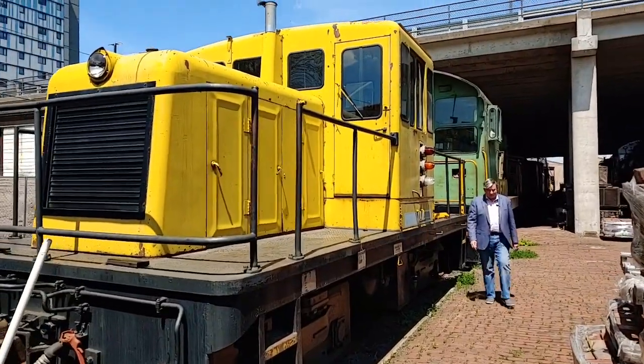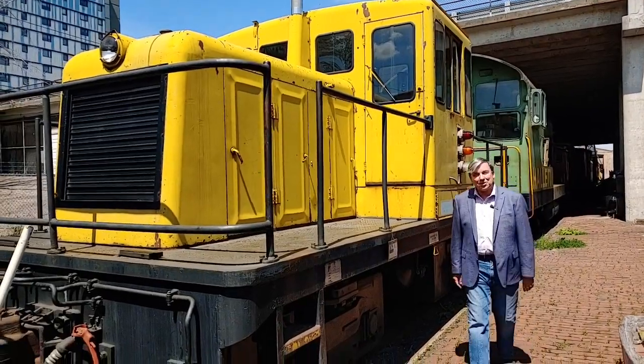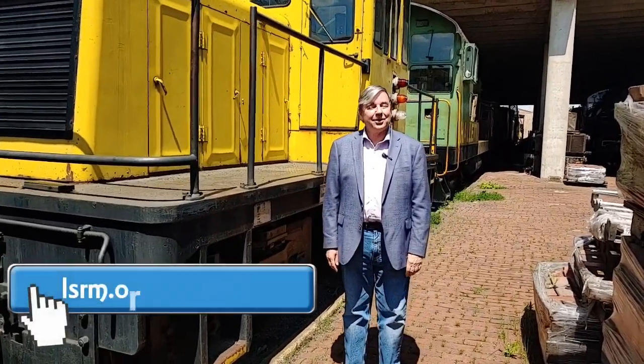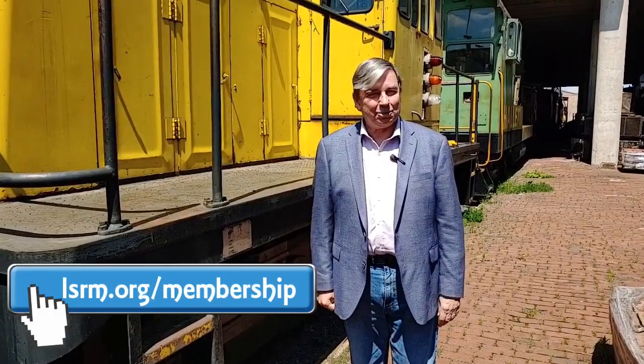We're back at the Lake Superior Railroad Museum for another of our behind-the-scenes tours, and we thank you all for watching. We thank you every time you share this with somebody, and we thank you more if you go to lsrm.org/memberships and join up to become a part of the Lake Superior Railroad Museum.